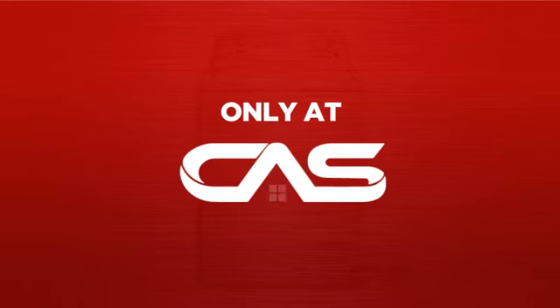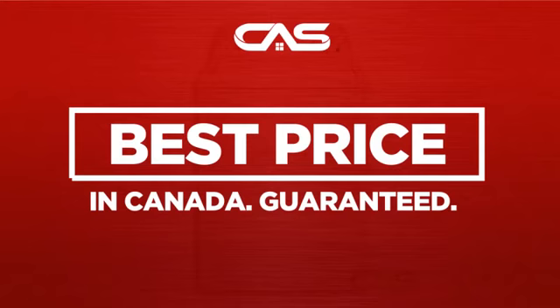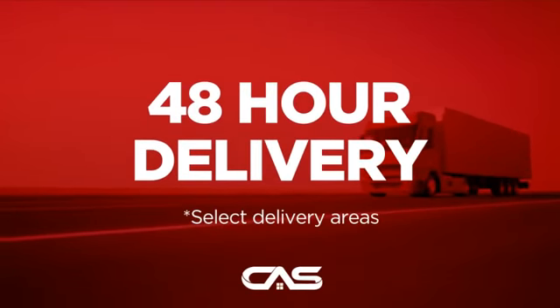And only at Canadian Appliance Source, you get this washer at the best price in Canada. Plus, it can be delivered within 48 hours.